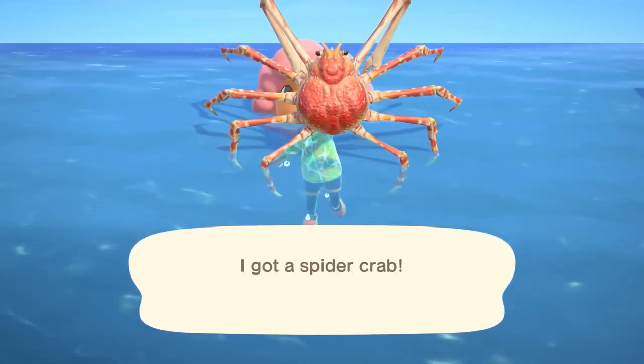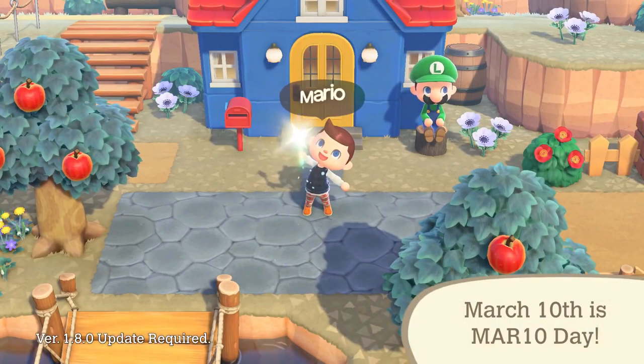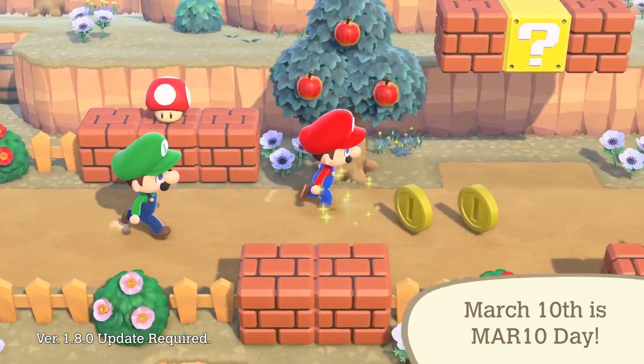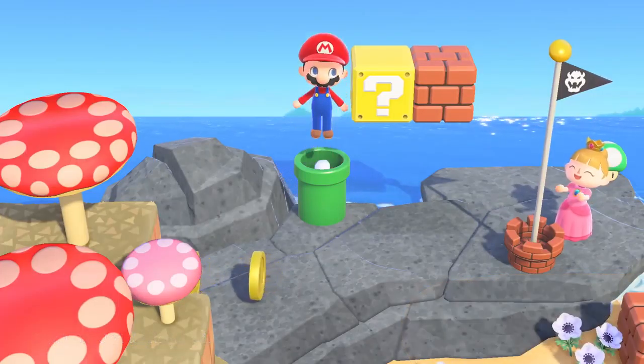There's even more waiting for you. March 10th is Mario Day! Turn your island into the Mushroom Kingdom by getting Mario-themed items in-game from Nook Shopping.